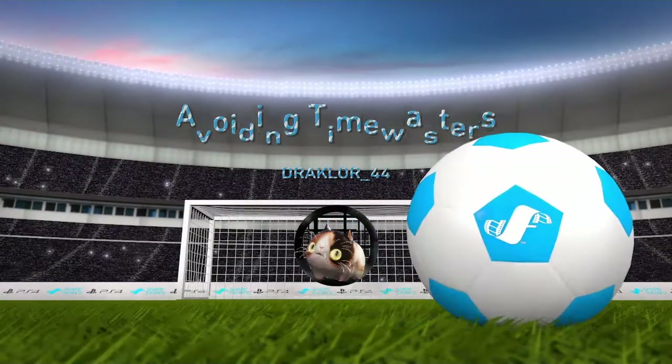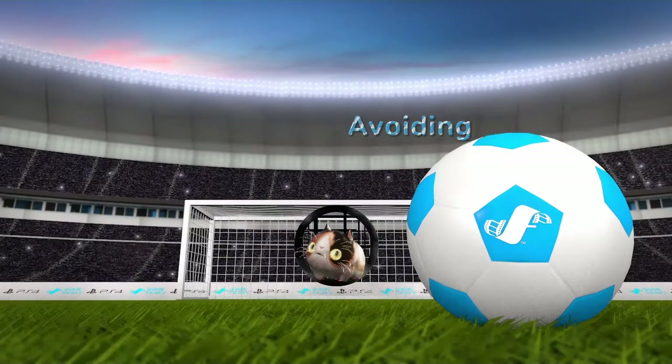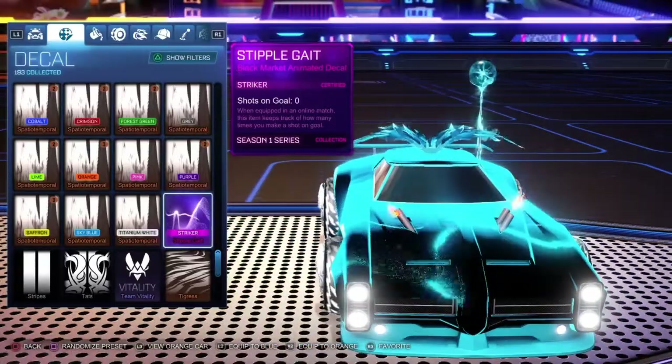Hey everyone, welcome back. Drattle44 here, bringing you a different video talking about a bit of trading and avoiding time wasters, as we all like to do. But before we get into that, I'm going to be doing a Stipplegate giveaway.